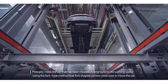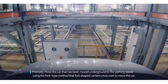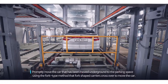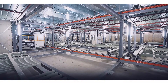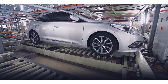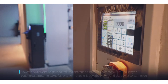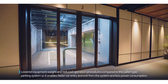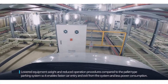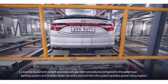The car is promptly moved underground to the parking space using the fork-type method, where fork-shaped carriers cross over to move the car. Lowered equipment weight and reduced operation procedures compared to the pallet-type system enable faster car entry and exit and less power consumption.